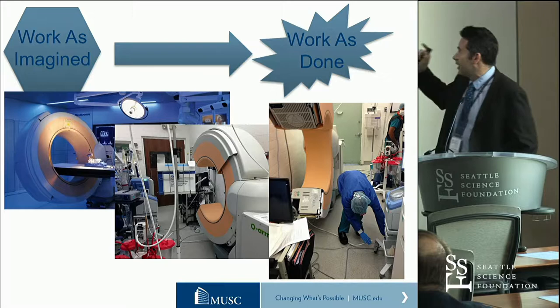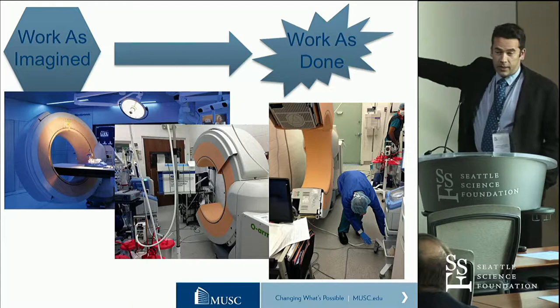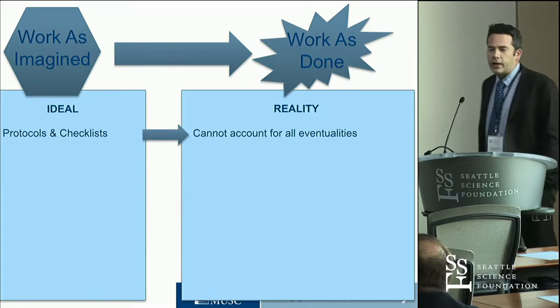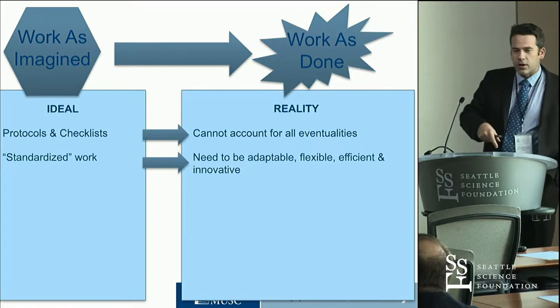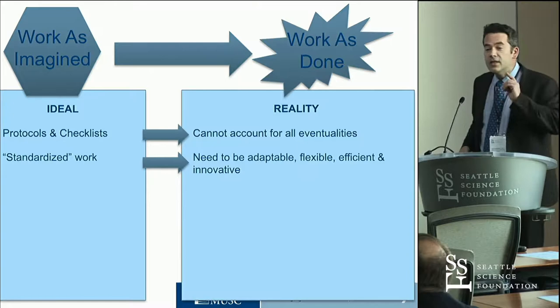When we work in the imagined space, the world seems simple, and if only people did what they should do, everything would be fine. But actually, the world is like this. The ideal is we can have protocols and checklists — well, they don't account for every eventuality. We can standardize work, we can to a certain extent, but another name for rule-breaking is innovation. Saying we should always stick to the rules is neither correct nor is it desirable.